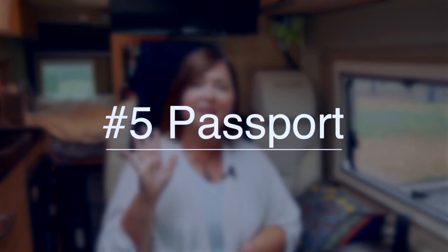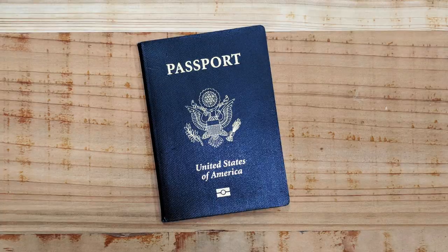The fifth thing you're going to need is a passport. You can use a passport card or your traditional passport. You cannot get into Mexico without it — they no longer accept just a driver's license to cross. You actually have to have a passport or passport card. They will absolutely check that at the border.